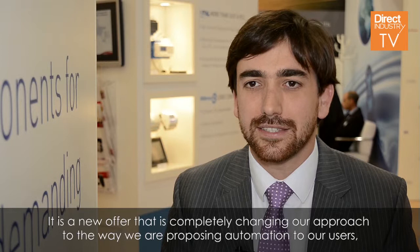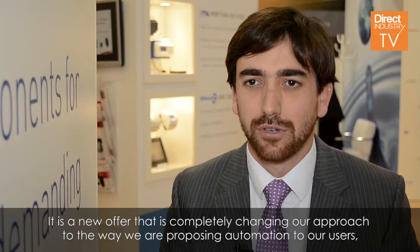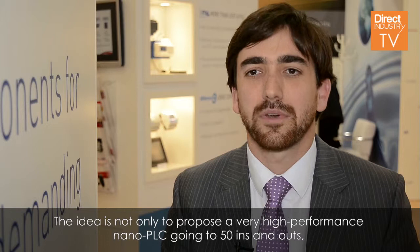Clued Automation is present at SPS with a brand new Nano PLC offer called EM4. It is a new offer that is completely changing our approach on the way we are proposing automation to our users, because we are proposing the first fully connected remote PLC.